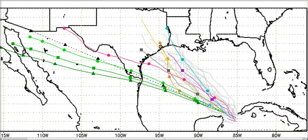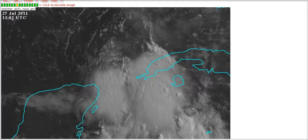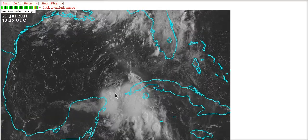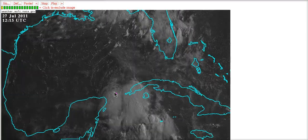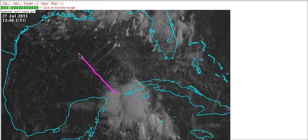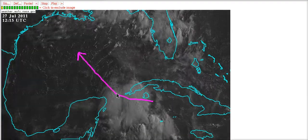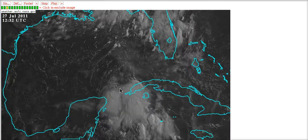If we go over to the model forecasts, we can see they initialize 90L and then notice how we have a spread anywhere from Brownsville to southwestern Louisiana. There's a very good reason for this. Here's the low sitting in here — notice its movement. It's hard to tell because the movement is short term, but it's generally moving northwest right now, not as westerly as it was yesterday. It came across this way and is now curving off to the northwest.